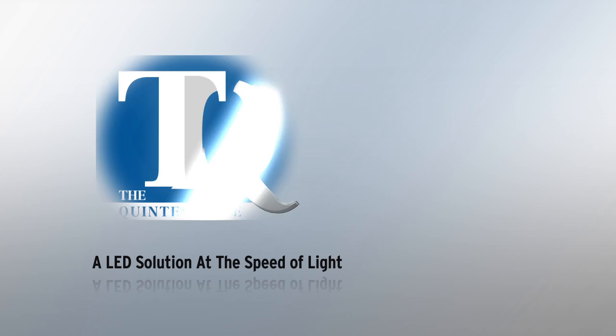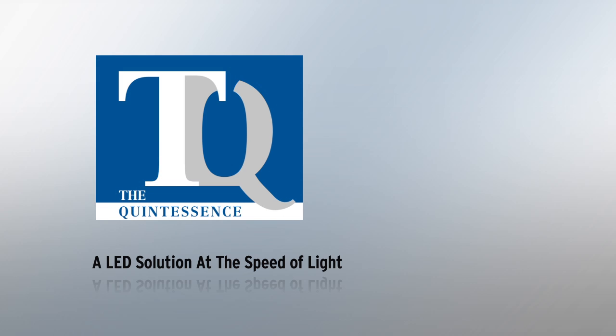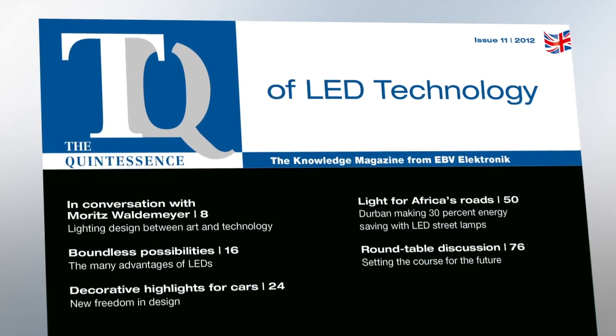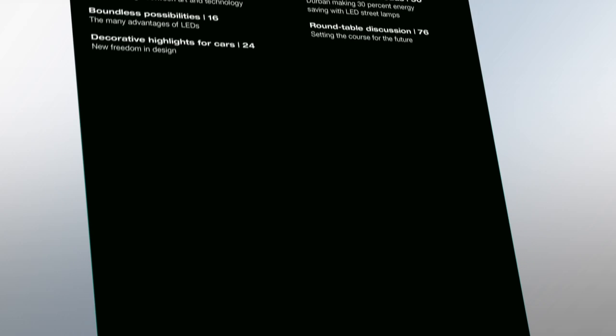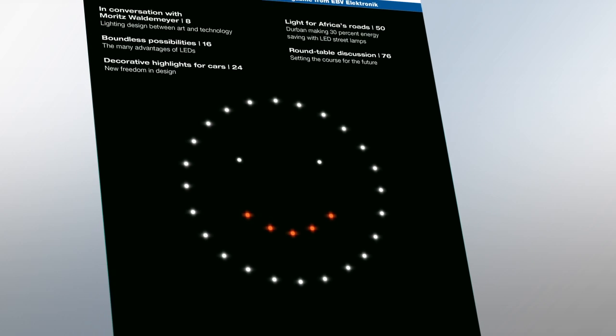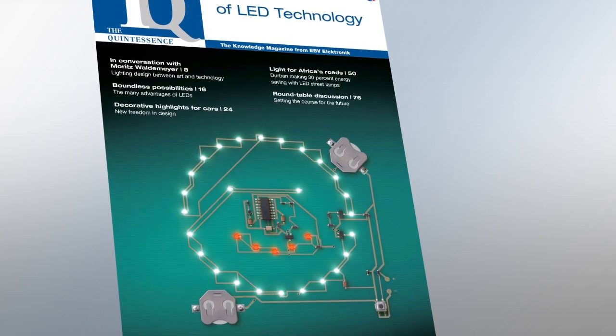We just couldn't help ourselves. The idea of complementing our new Tiki report on flexible applications for LED technology with a practical demonstration was simply too appealing. And that's why you'll find LEDs in the shape of a smiley face on the cover of this issue.